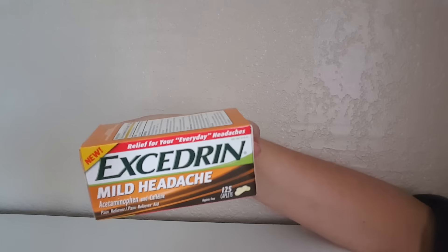Hey guys, welcome back to my channel! Today I have a small Dollar Tree haul for you, so let's get started. The first thing I'm gonna show you is the Excedrin.